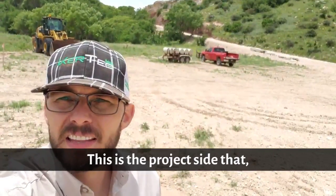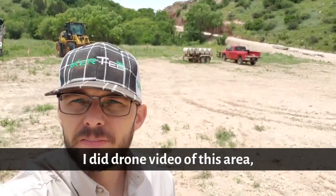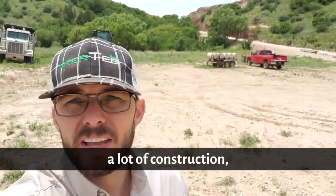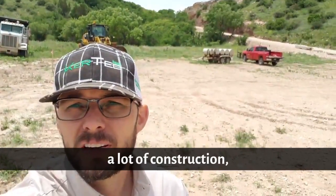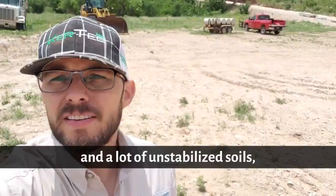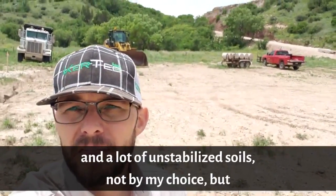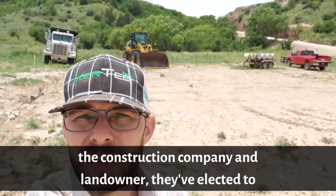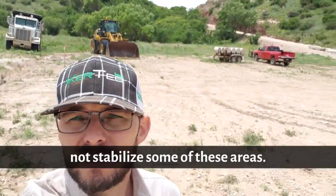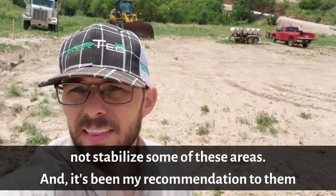This is the project site that, about two or three weeks ago, I did drone video of. This area has a lot of construction, a lot of dirt being moved, and a lot of unstabilized soils — not by my choice, but the construction company and landowner have elected to not stabilize some of these areas.